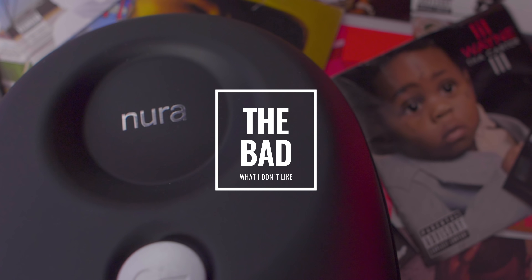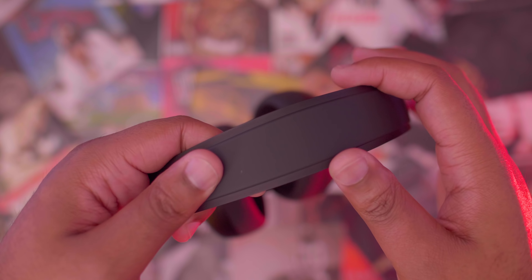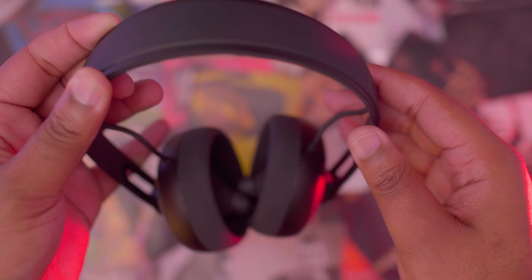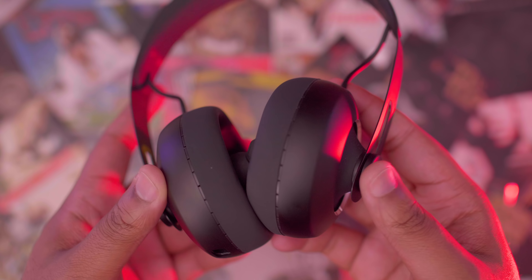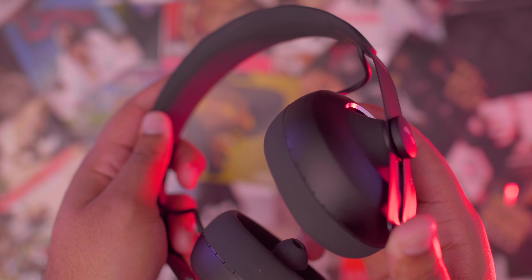Starting off with the things I do not like: first and foremost, they aren't collapsible. They do come with a carrying case, which is nice, but they don't fold up, so the case is kind of big. I would have liked to see some type of foldability to make them more portable, especially being that they're in the same realm as the QuietComfort 35s and the Beat Studios, which are both foldable and more compact.